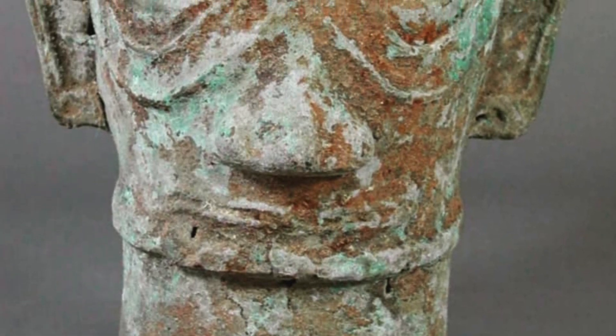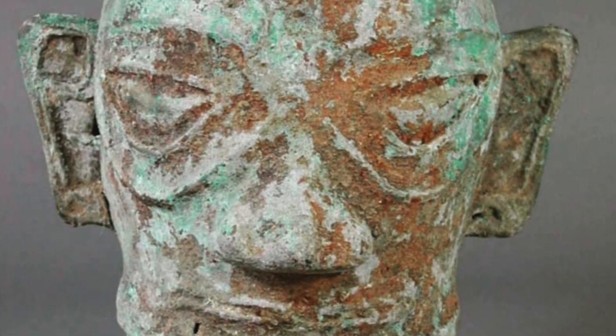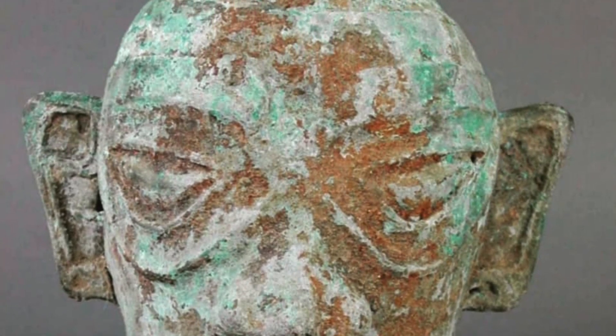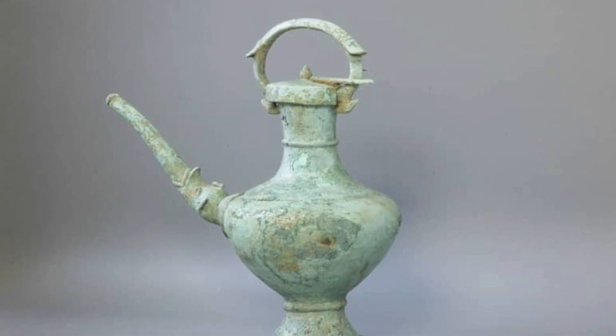The main copper chloride minerals present are nantokite, atacamite, and paratacamite. Nantokite tends to be gray to green, almost black in nature, and has a wax-like consistency. Atacamite is light to dark green; paratacamite has a green to blue hue. Atacamite and paratacamite can be powdery to liquid depending on the level of humidity. All these minerals have been found to be stable under 40% relative humidity.